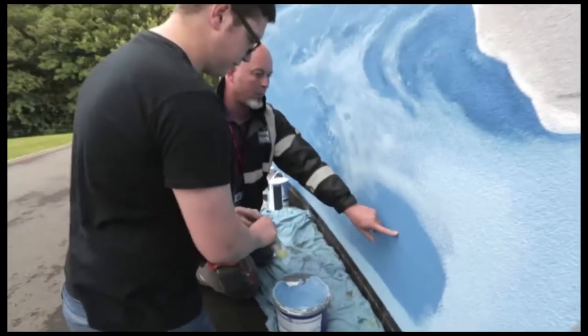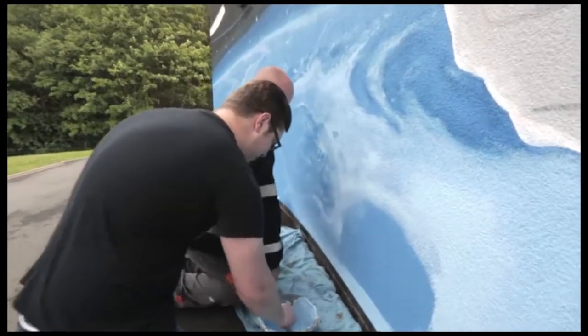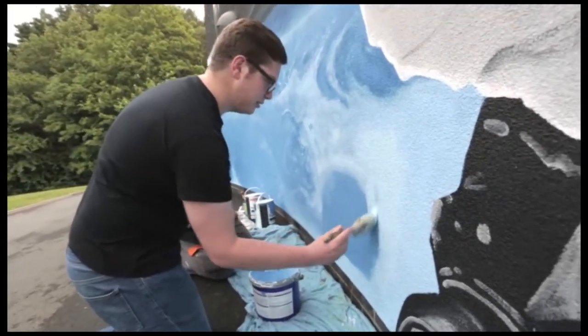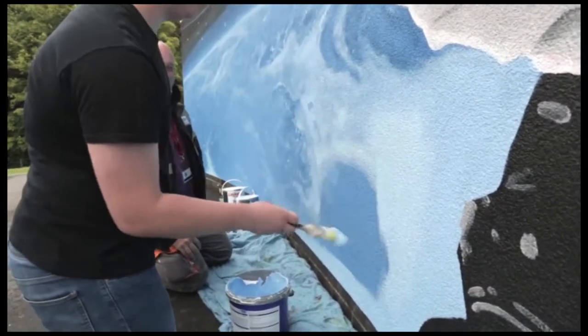There you go, you'll get all the credit for it by blocking this bit in here, and that's the job done. It doesn't matter how much paint you put on, as long as you work it into the wall properly.